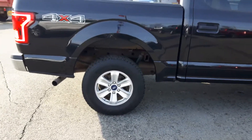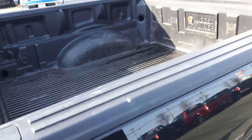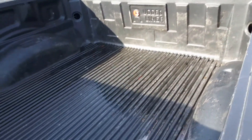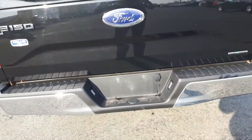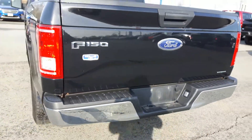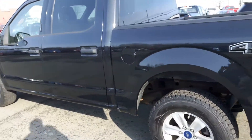This truck has seen very little use — a little over 28,000 kilometers on it. Comes equipped with a box liner. On the inside at the back, we have a step up to make it easy to get into the back of the truck. 4x4 gets through anything — winter, mud, whatever it throws at it.